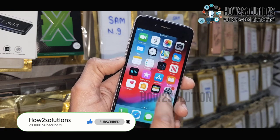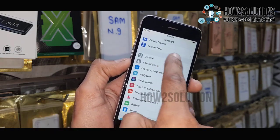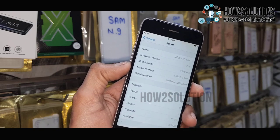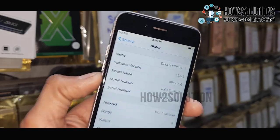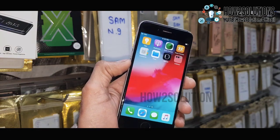Now you can see we have successfully restored our iPhone from the boot loop. You can see the device is working. Thank you for watching this video — see you in the next one. Till then, bye.